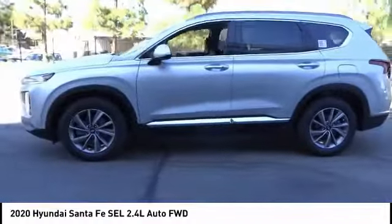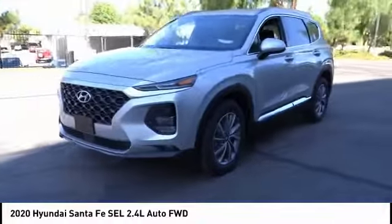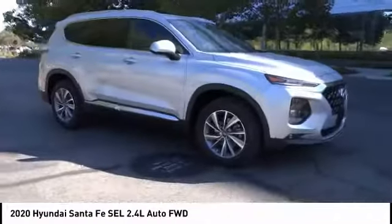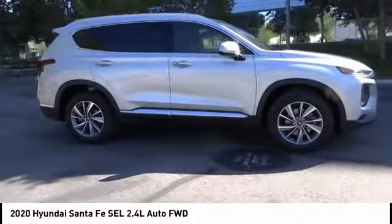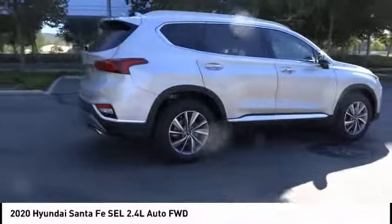Traction control, remote keyless entry, fog lights, speed control, four-wheel disc brakes, rear window defroster, rear window wiper. If affordable style and reliability are what you're looking for, this vehicle couldn't be more perfect. Drive it today.